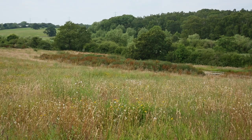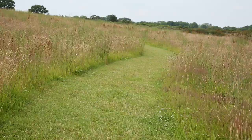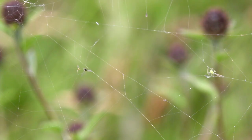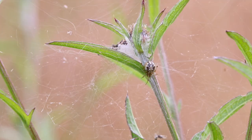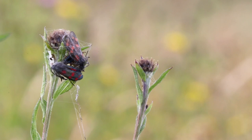Despite the burnet moth's seemingly foolproof defence tactics, there are still some creatures who have the ability to catch and eat them. The weaver spider builds its web amongst the knapweed, one of the six spot burnet moth's favourite food plants. By learning the strategic placement of web location, they have become successful hunters of the burnet moth by trapping them in their web.